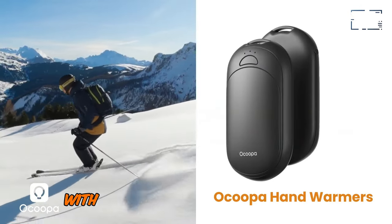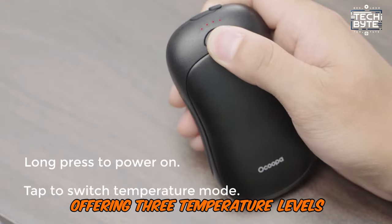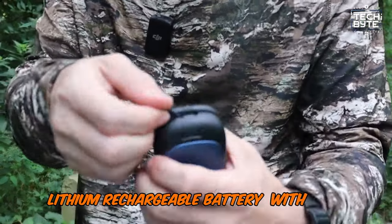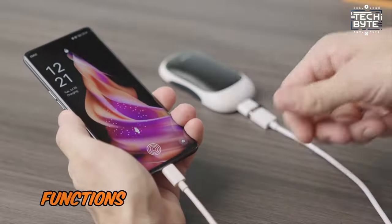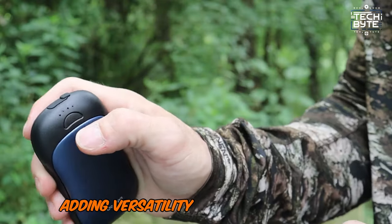Enjoy cozy comfort with rapid warming on both sides in seconds, offering three temperature levels. The 5200mAh lithium rechargeable battery with USB-C charging also functions as a power bank for your electronic devices, adding versatility for all your needs.